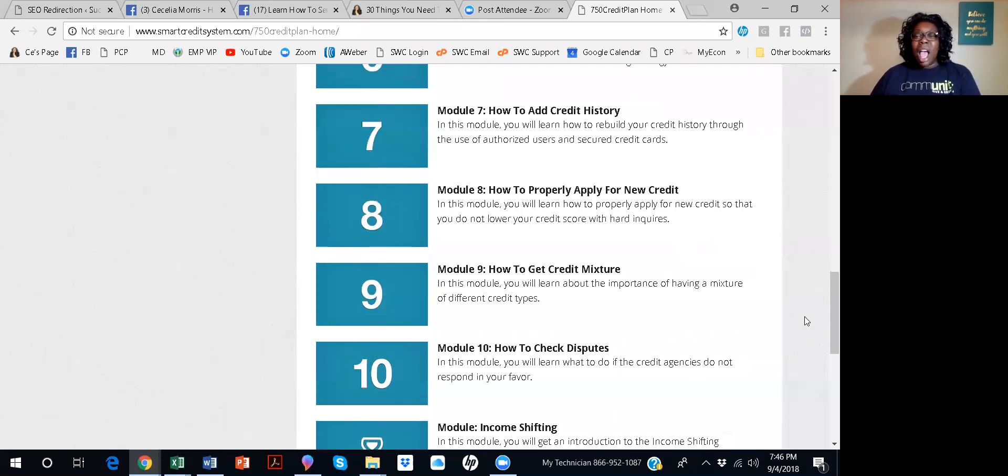In module nine, we'll talk about how to get credit mixture. You'll learn about the importance of having a mixture of different credit types — revolving credit, installment loans, and things like a home. An example of revolving credit would be a credit card. An example of installment credit might be a car loan or an unsecured personal loan. You'll learn more about that in module nine.